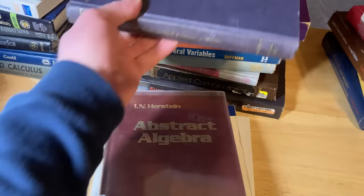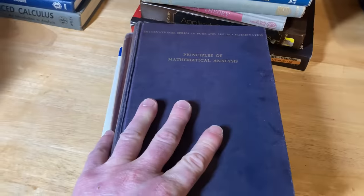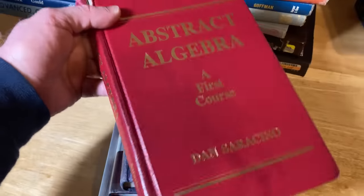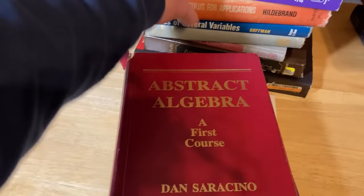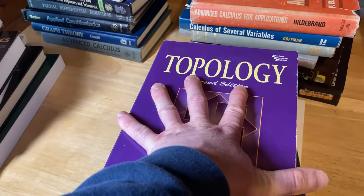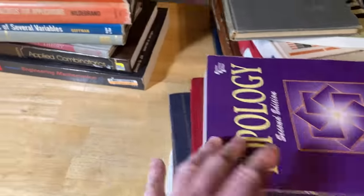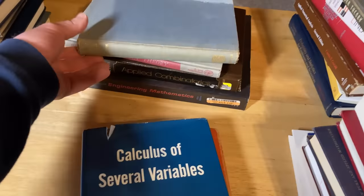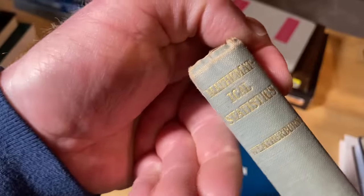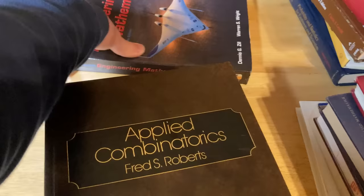Then we've got a classic on advanced calculus by Hildebrand, Calculus of Several Variables by Goffman, a hardcore book by Weatherburn on mathematical statistics, Naive Set Theory by Paul Halmos, Applied Combinatorics by Fred Roberts, and Advanced Engineering Mathematics by Zill — the same author as the differential equations book shown earlier. These books can get pricey but they have so much content. Introductory Real Analysis by Kolmogorov and Fomin is a Dover book — hardcore. Plain and Spherical Trigonometry is not really taught in schools anymore, but having more mathematical maturity before reading it will help you appreciate it more, which is why I put it in level three.